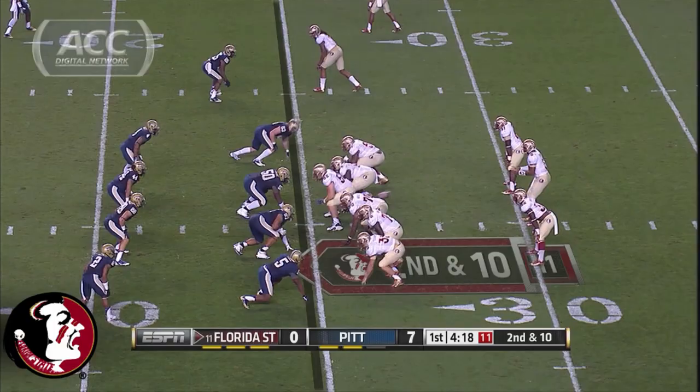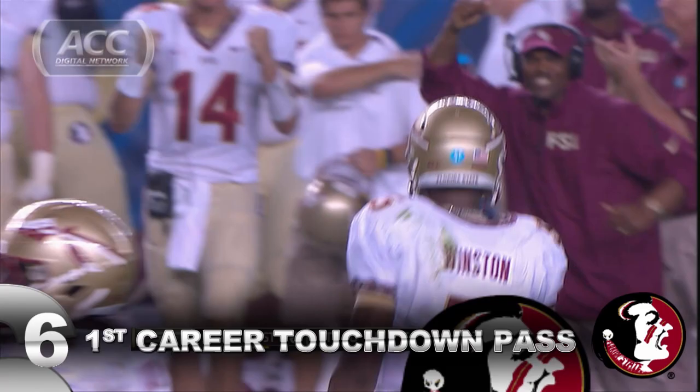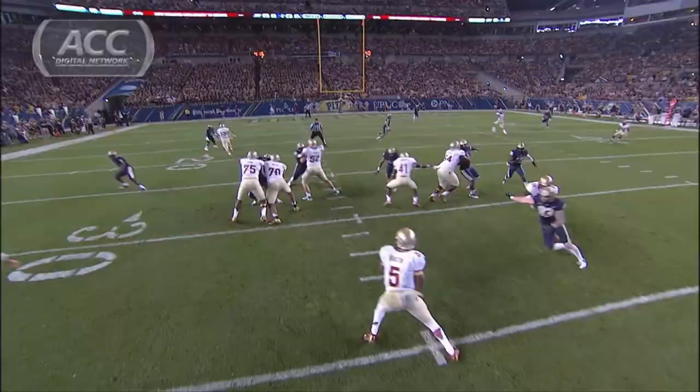Winston on second down, looking for O'Leary. It's a touchdown — Jameis Winston's first touchdown toss. Nick O'Leary on the ground. I've been very, very impressed with Jameis Winston handling the pressure, getting the football out of his hands and having a plan, knowing where to go, knowing where his answers are.